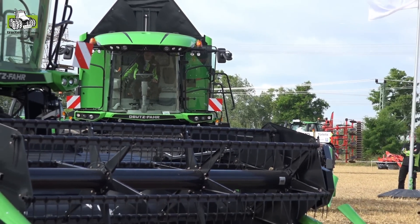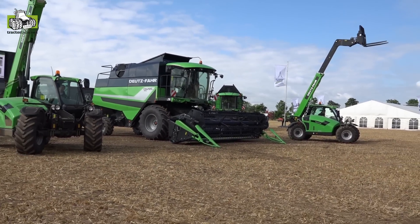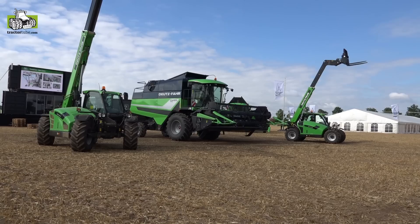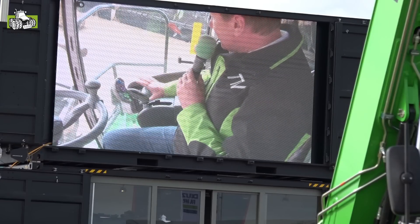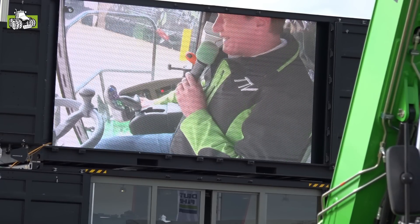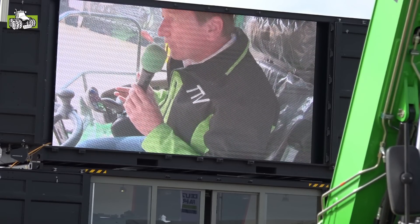For the combines we offer the full range the customer needs. We start with a 4-meter header up to a 9-meter header, and most importantly, all the combines are now on Tier 4 Final engines, equipped with the newest cab that Josef will show you. These combines offer high efficiency, high performance, a new commander stick, plus the Terra 7 monitor — exactly what customers need. You will have the chance to look at the combines later on as well.